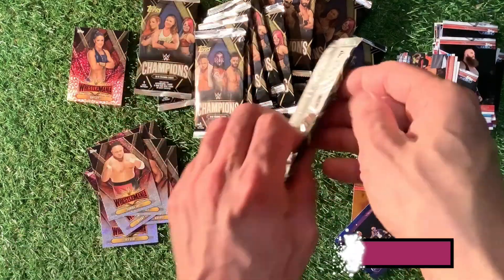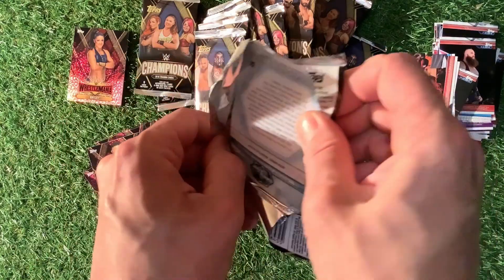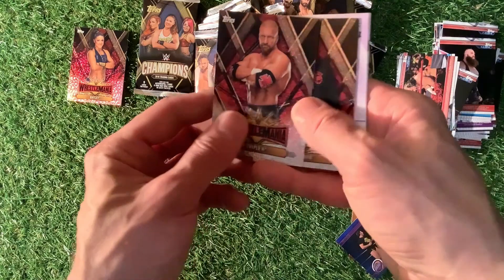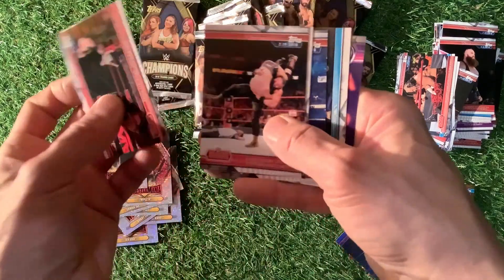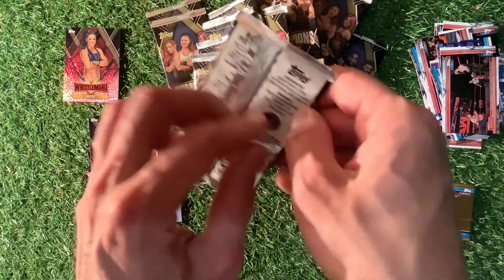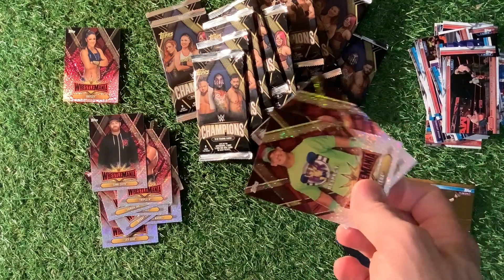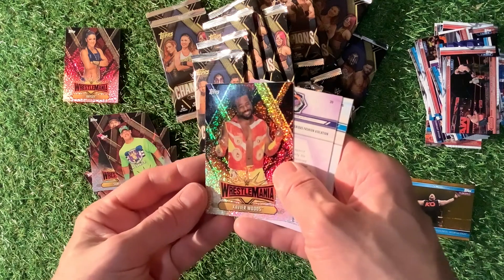Road to WrestleMania — don't forget, in the US they had a different set to this. This was only available in the UK. We've got a bronze parallel. We've got Triple H, Sami Zayn. For the price of £12.99, folks, you've got the chance to get some numbered cards and all sorts. And this is one we haven't got yet — John Cena, looking really nice. And Xavier Woods.